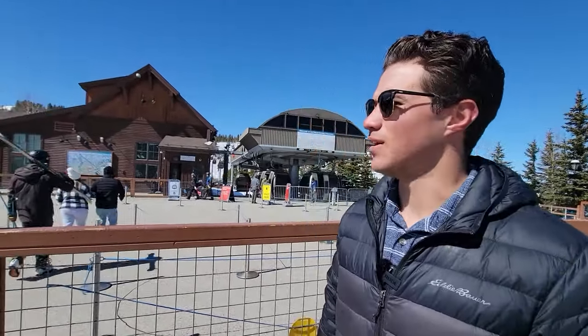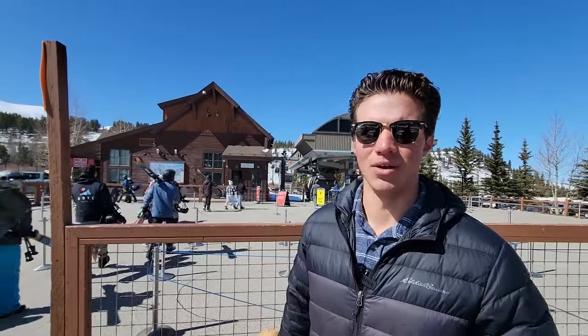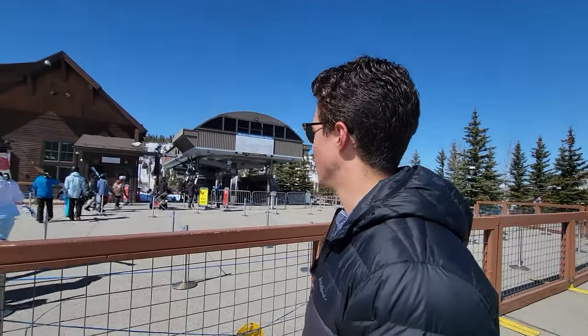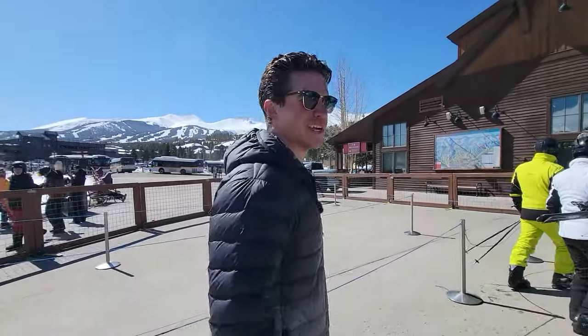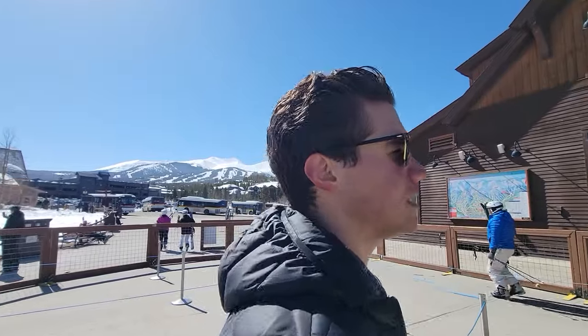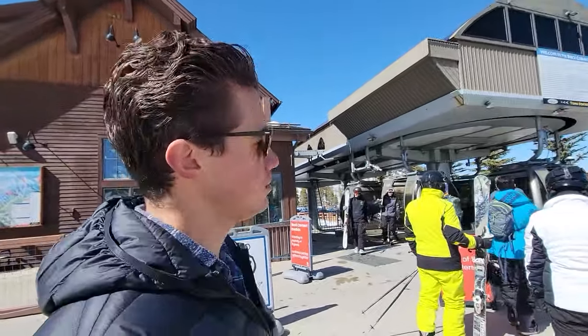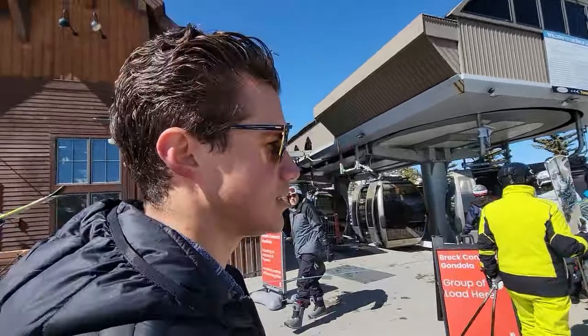Now we're at the gondola for the next stop on today's tour. Pro tip: if you just wait until about midday on a Saturday, you basically won't have lift lines. First thing in the morning the lift line is literally about 30 minutes to get on the gondola. Over there you've got the transfer station where you can take a bus all around Breck or the Summit Stage around Summit County. Usually we've got a rental condo near the Snowflake Chairlift — I like that one because it's not as well known — but we're doing the gondola for you guys today.